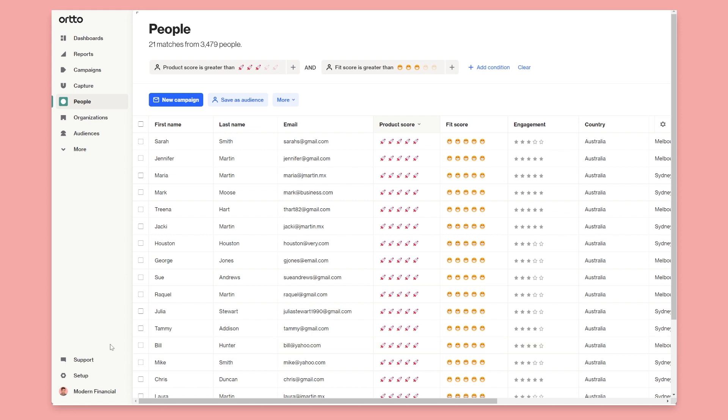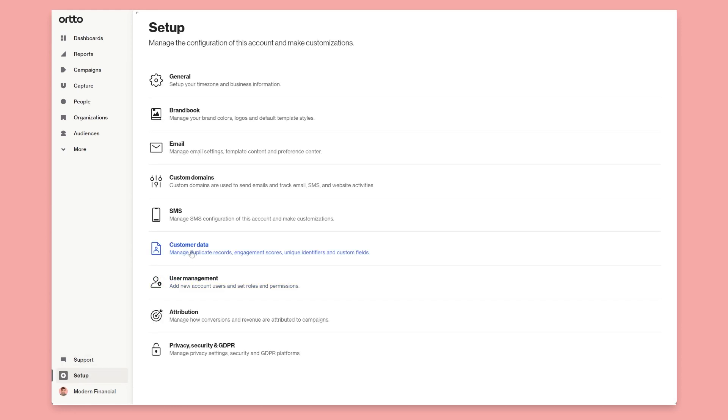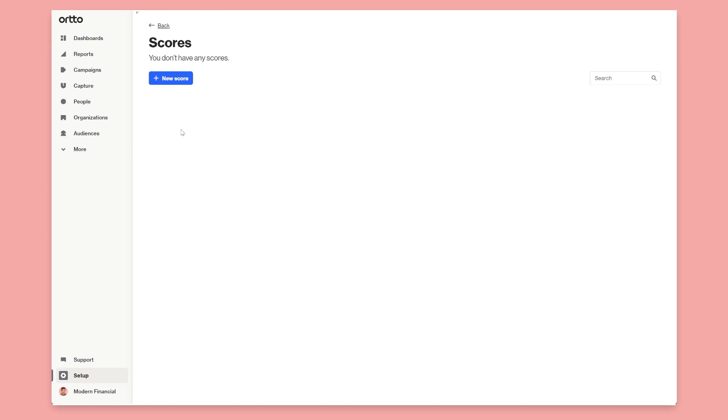To set up the new scoring feature, you just navigate to Setup, click Customer Data, and then click Scores.